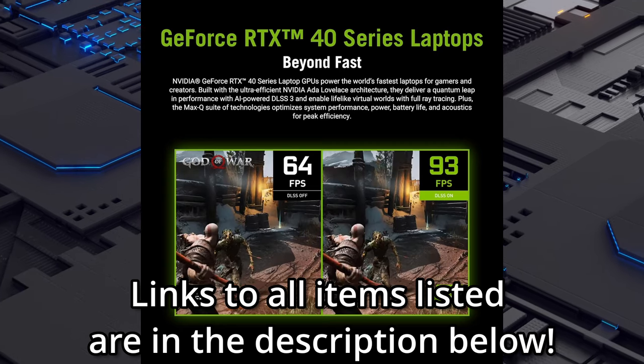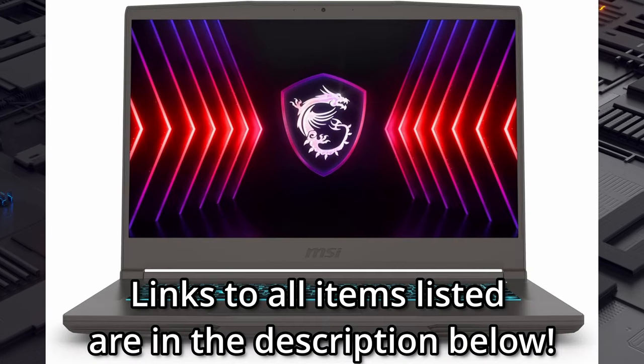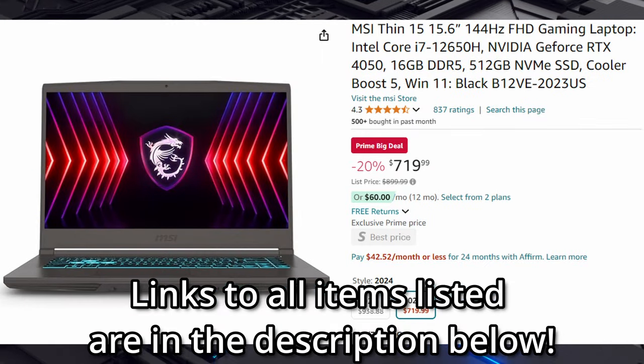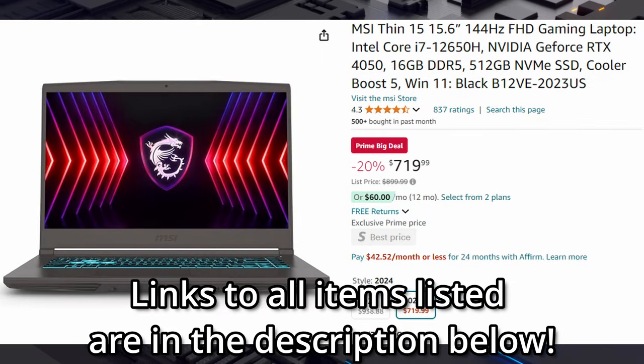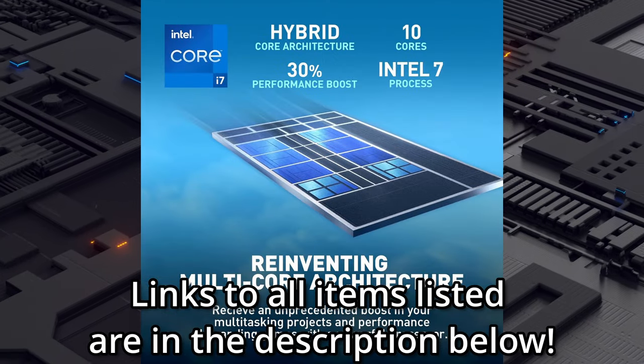Looking for a slightly less budget-busting gaming laptop? Well, Amazon still has you covered there. I'm talking about the MSI Thin 15.6-inch FHD gaming laptop.